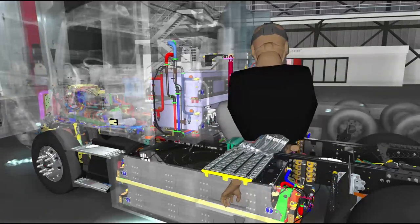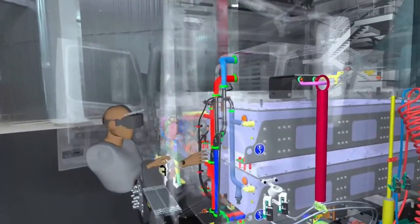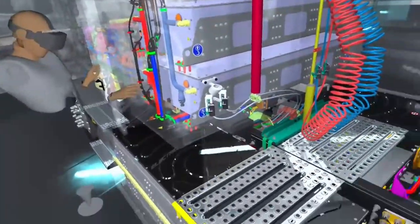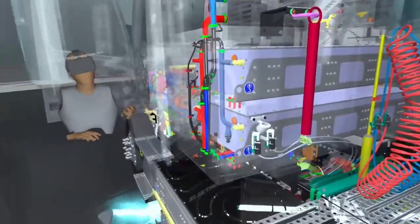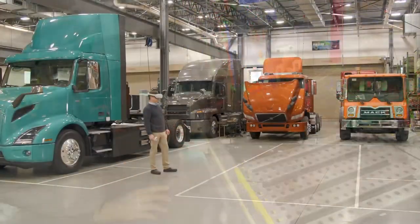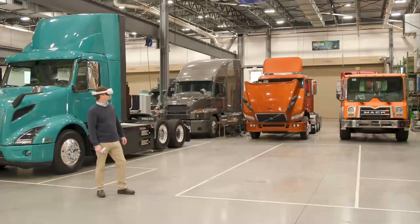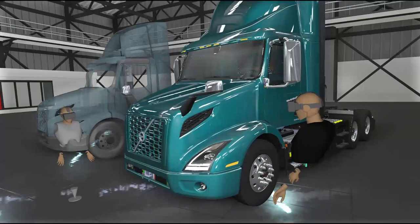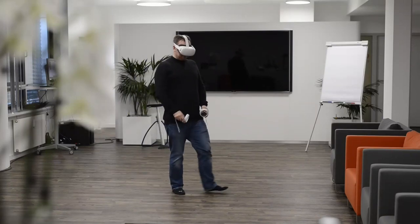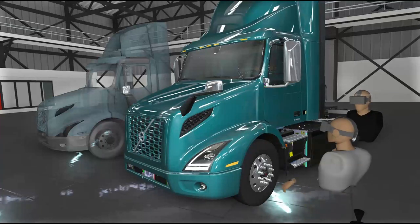That looks seriously impressive. How are you actually using virtual reality to develop products like this on a day-to-day basis? What I'm going to talk about today is how we use this in product development, why it's so important, and what's the journey we've been on to get to this point. I'll also explain how we've made this technology work and some of the challenges we've overcome. We will be available to answer questions live throughout this talk.